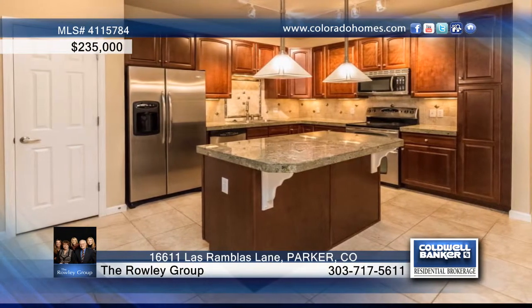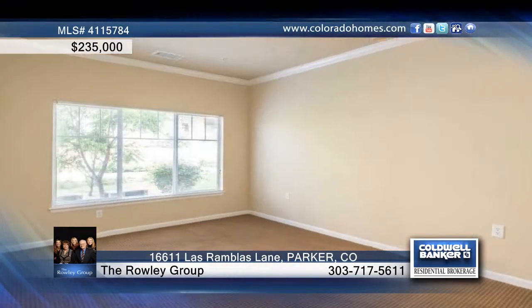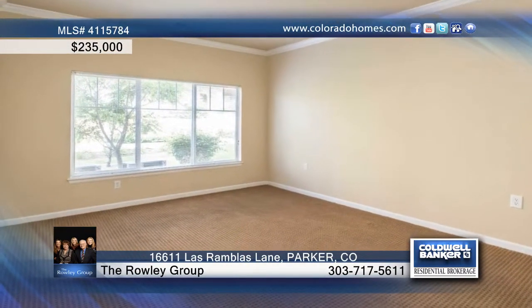The stunning kitchen includes 42-inch cherry cabinets, granite counters, a pantry, island with breakfast bar, and stainless steel appliances.